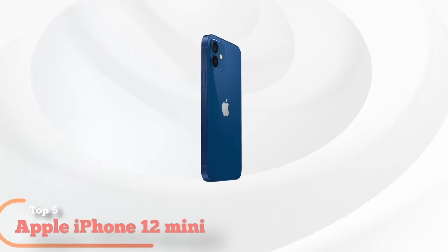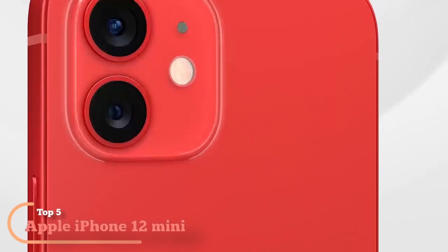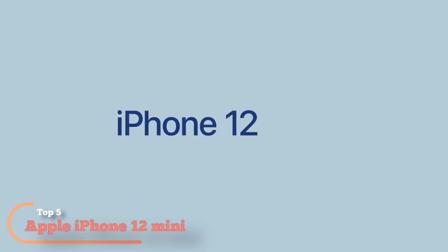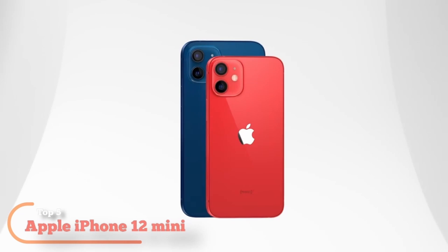Top 5. Apple iPhone 12 Mini — Smallest 5G Phone. If you are impressed by the power, impressive 5G speeds, and sharp resolution of the iPhone 12, the mini is just as impressive, yet easier on your wallet. Thin, lightweight, world's smallest 5G phone.